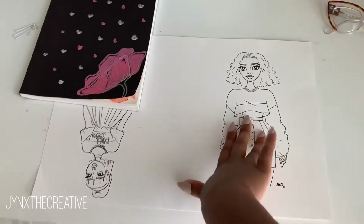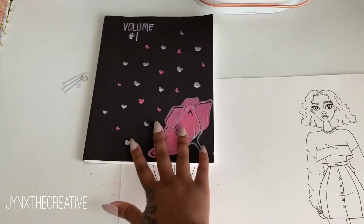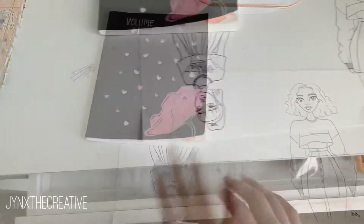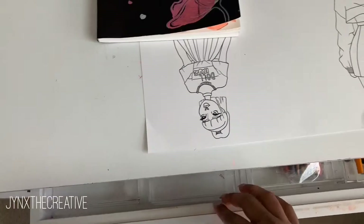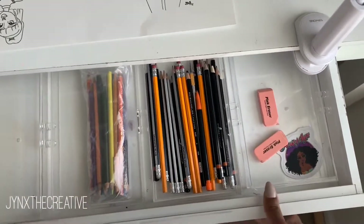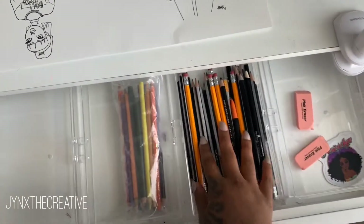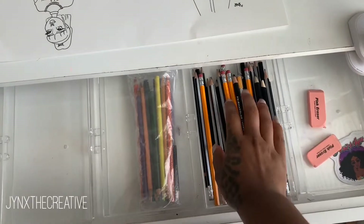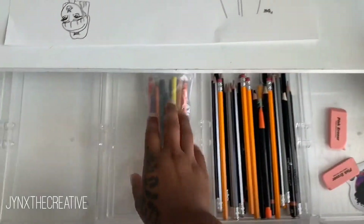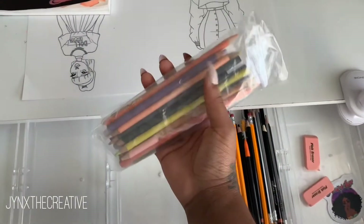Right here on my desk: my glasses, some sketches I have prepped for another video, and the sketchbook I'm into right now. Inside the drawer I don't have much — just a couple of erasers and pencils that I can quickly reach for.